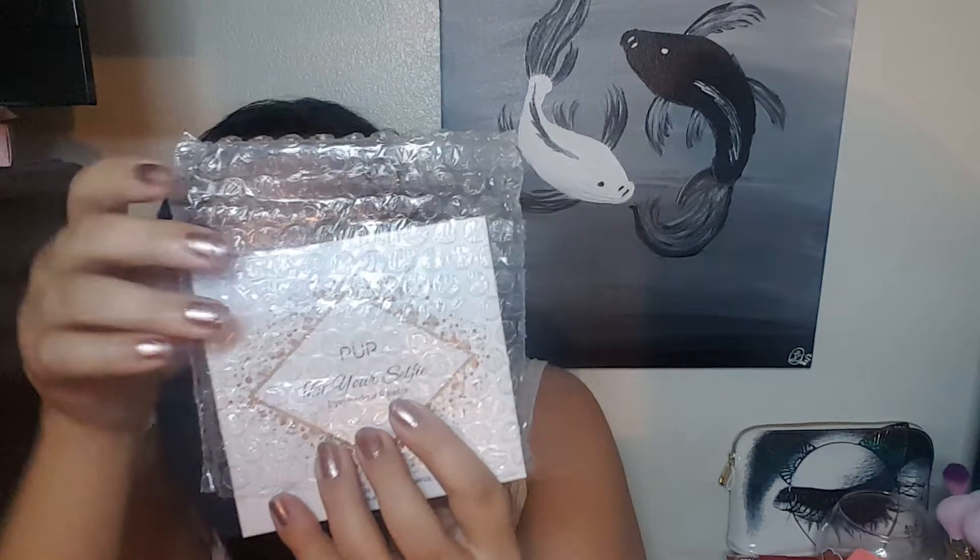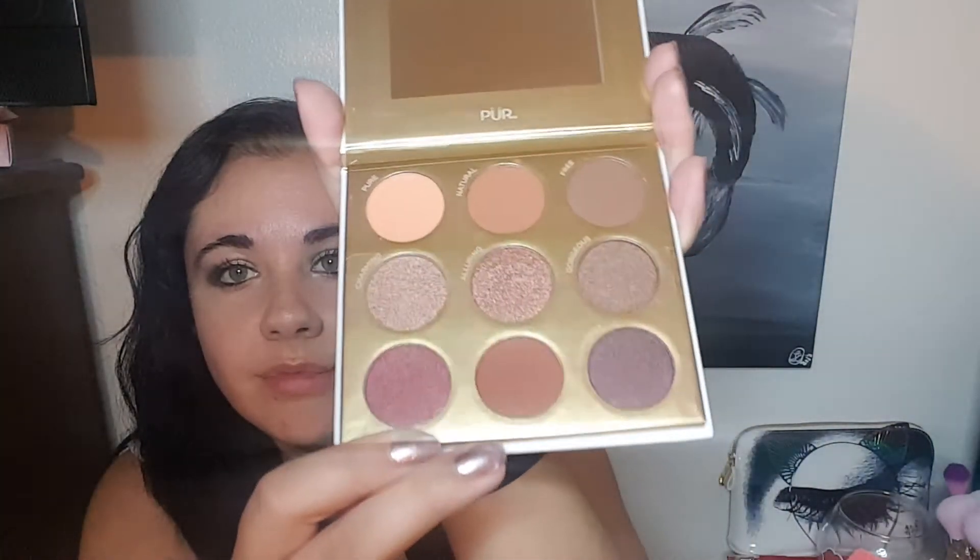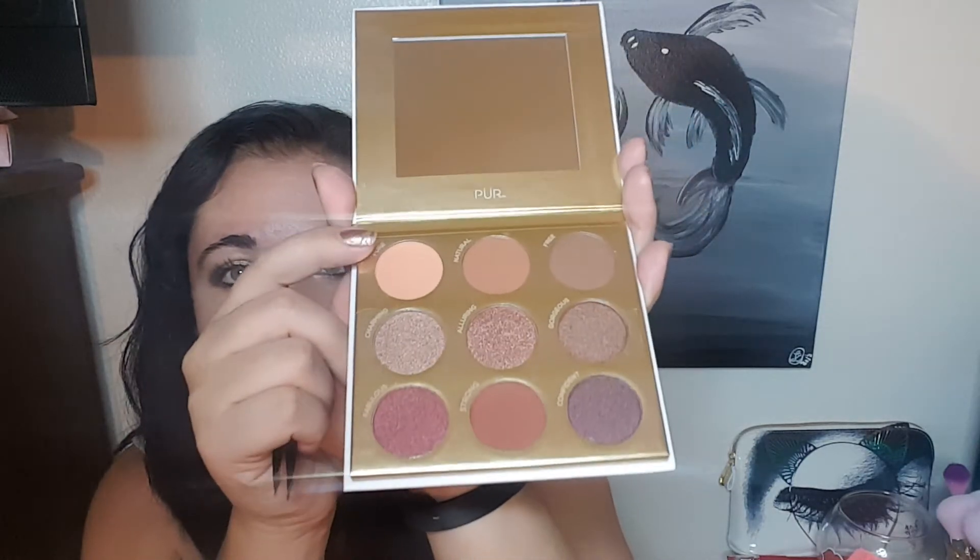Then I also picked an eyeshadow palette because I love eyeshadow palettes and stuff. This is from Pure and it's the Be Your Selfie eyeshadow palette. I love that they tape everything closed and at the same time I do not because it takes me forever to get in the box — I need a box cutter or something. These colors are going to be fun. I love these shimmers, that's a good base shade. I'm definitely going to have fun with this palette.